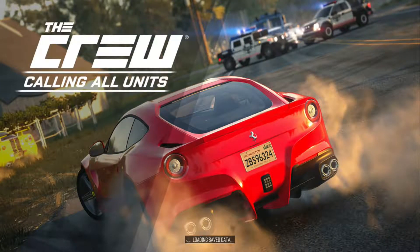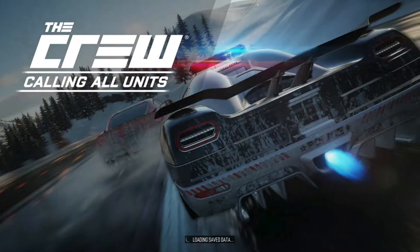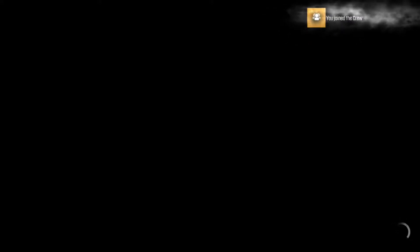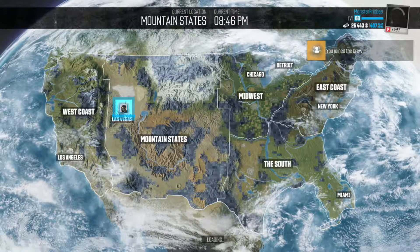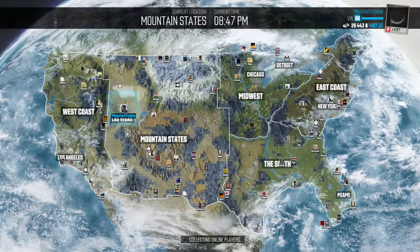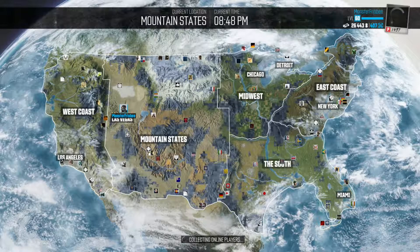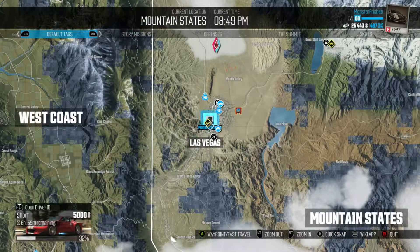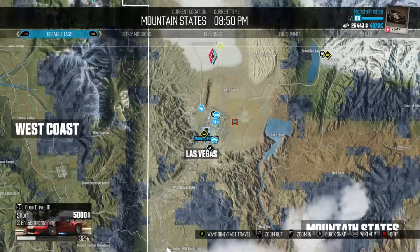Hey guys, my name is Monster Frisbee and today I'm going over my perspective of the top five best-looking cars in The Crew. This is just my opinion — you may have different ones, but these are my favorite looking cars. Some of these I don't own, and I wouldn't have a million dollars to buy a Bugatti or a Ferrari, but I have some pretty nice looking cars that I really do like.